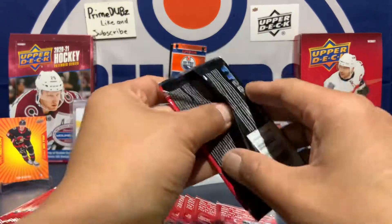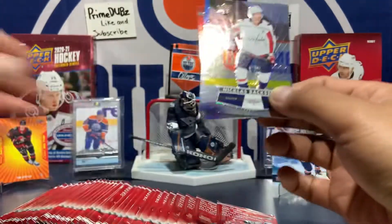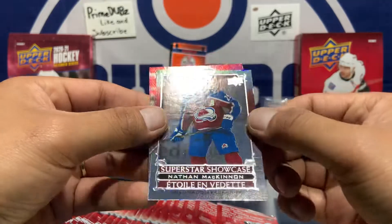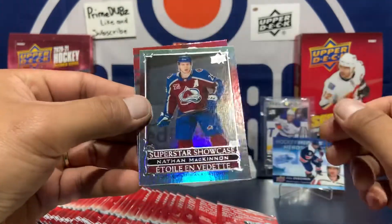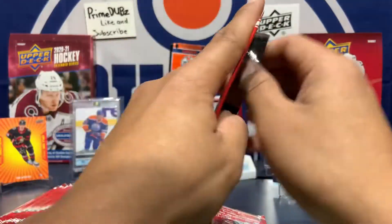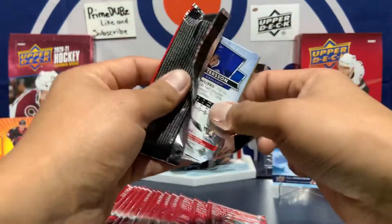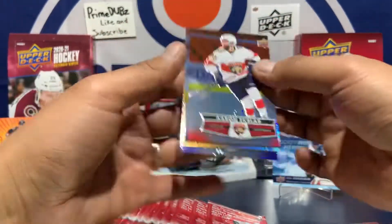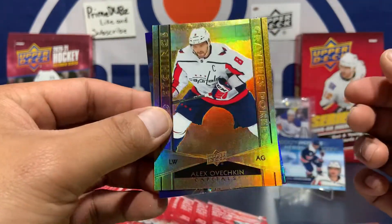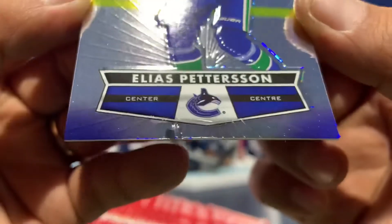I need a Grubauer future watch auto just for the collection. John Tavares had a sick goal the other day. Tim Stutzle — look at that, that's nice! Whoa, sweet, check that shine — that's cool. Nicholas Backstrom and the Superstar Showcase Nathan McKinnon — these are nice. I like these better than the Cup Winners cards; I wasn't a fan of those. Aaron Ekblad. We got an Alex Ovechkin Gold Etchings.